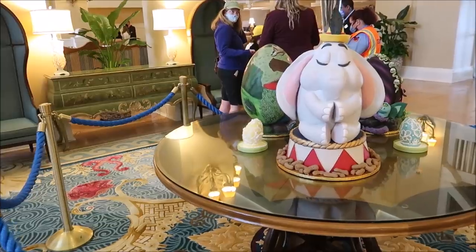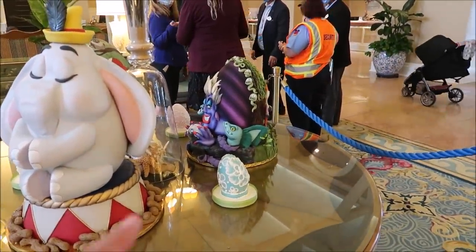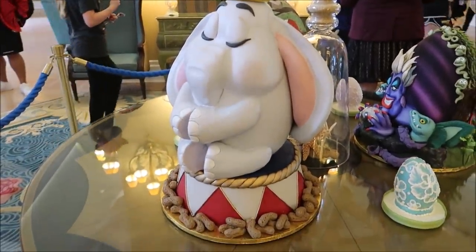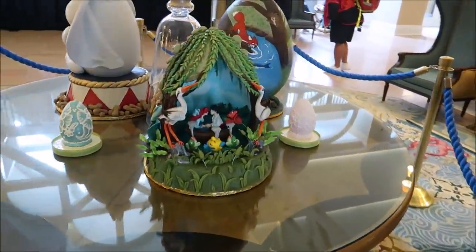Beach Club is actually starting to decorate for Easter and I can see some of those amazing eggs. Last year during Christmas time they didn't have everything they normally would, like the chocolate carousel. This year it looks like they're doing a minimal Easter egg display, but it's a start. I like the Ursula one — that's probably my favorite — but Dumbo comes in at a close second because of that hat. Oh, under the sea!